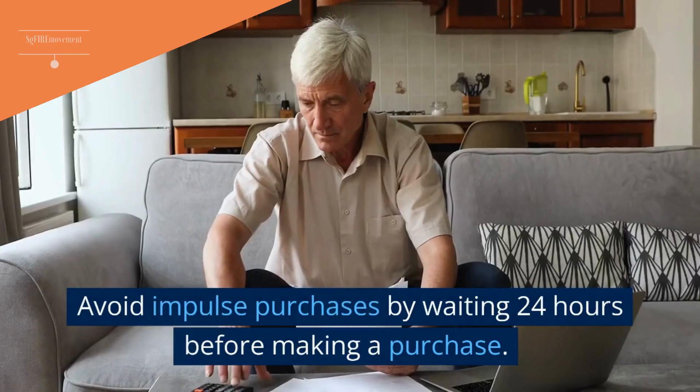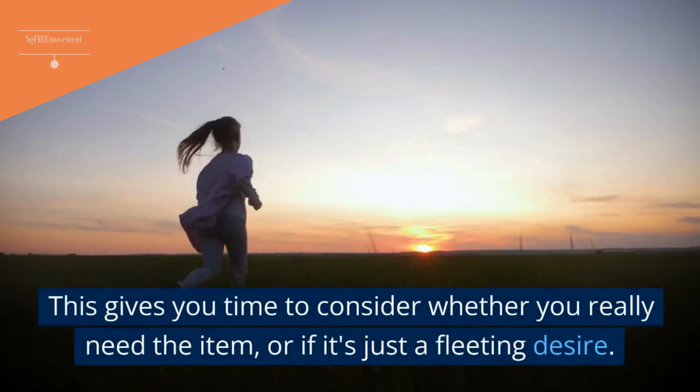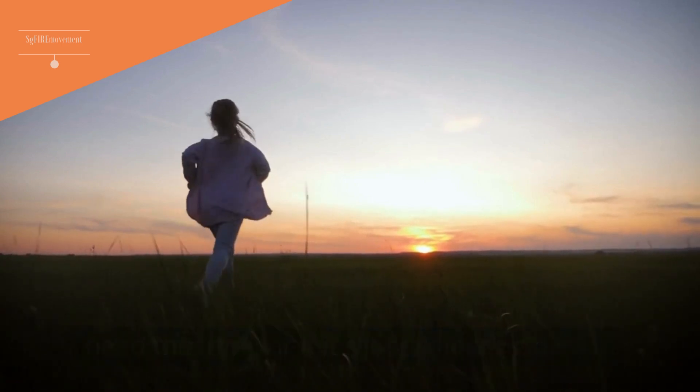Tip 19: Avoid Impulse Purchases By Waiting 24 Hours Before Making A Purchase. This gives you time to consider whether you really need the item, or if it's just a fleeting desire.